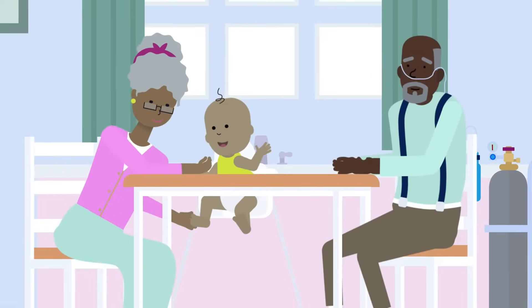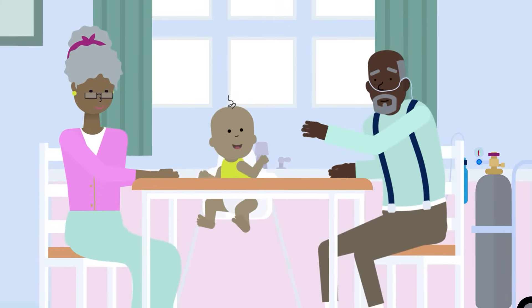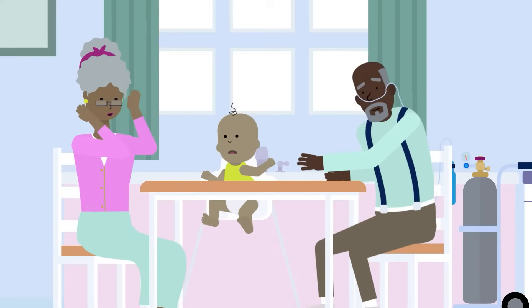Young children, older adults and people with existing lung disease are most at risk of negative health effects from poor indoor air quality.